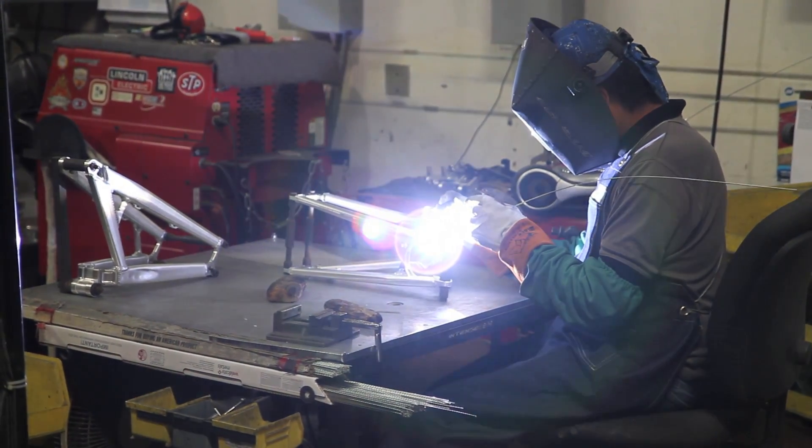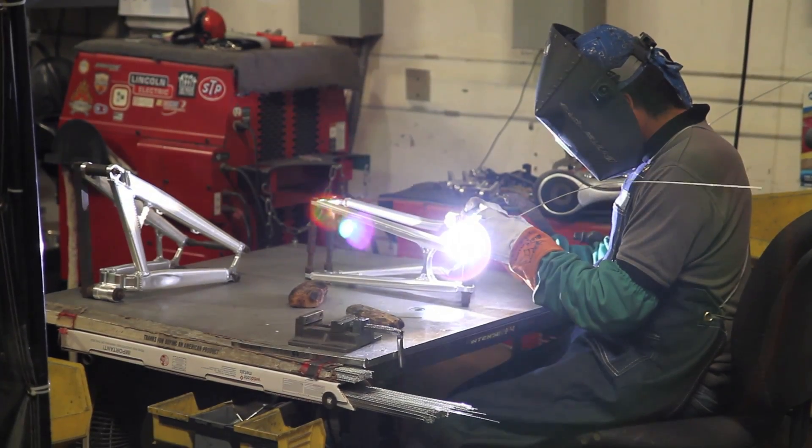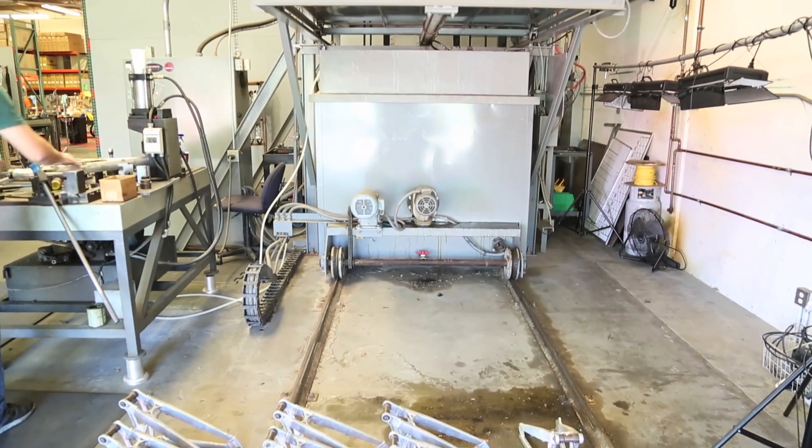That's where all the frames get tacked and welded — fully fabricated. From there, we try to have a logical flow for everything, so this then goes over to heat treat where the frames are quenched and straightened.